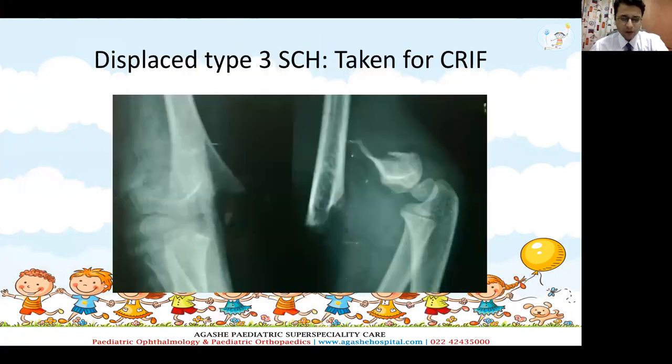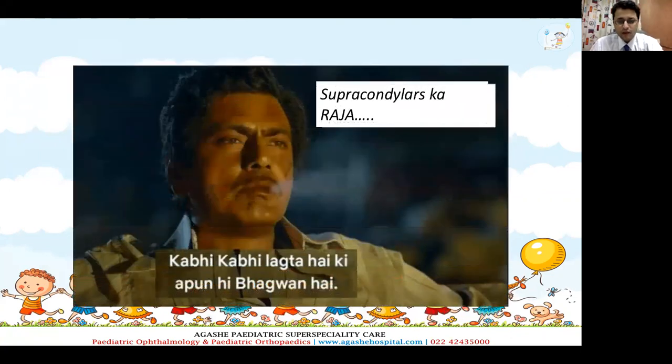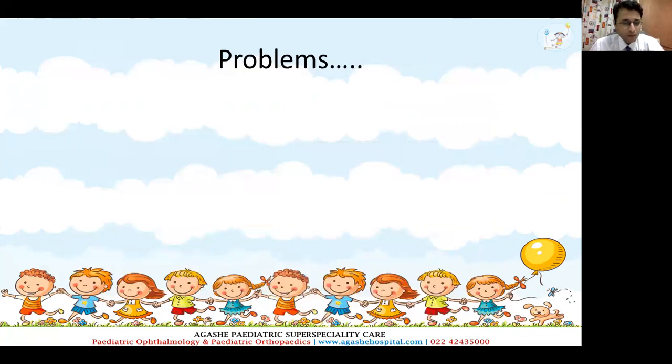Consider a typical scenario: we have a displaced type 3 supracondylar fracture. Looking at the x-ray, everyone — including your OT technician and the anesthetist — is absolutely scared. Sometimes you finish your closed reduction and internal fixation in just 15 minutes. You are absolutely thrilled, the anesthetist is happy to move to the next case, and you feel like the supracondylar king. But sometimes there are problems.